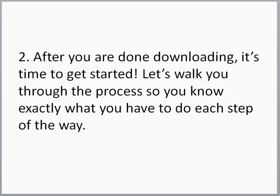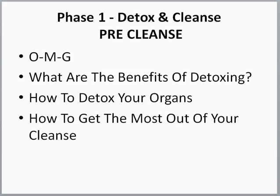Number two, after you're done downloading, it's time to get started. Let's walk you through the whole process so you know exactly what you have to do each step of the way. Phase one is your detox and cleanse pre-cleanse. These videos are all about the pre-cleanse — what do you do for those three days? What are your main things that you have to get going on? During this time, it's very important to go through each of these videos.